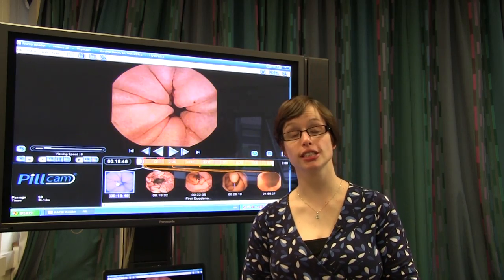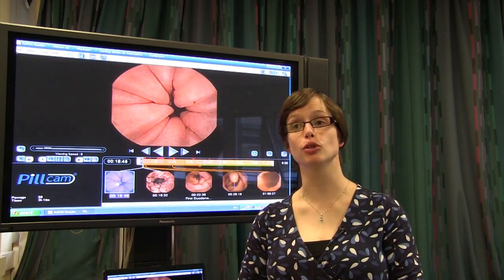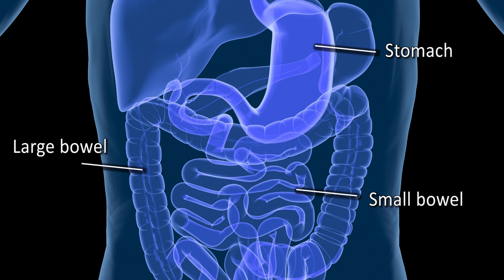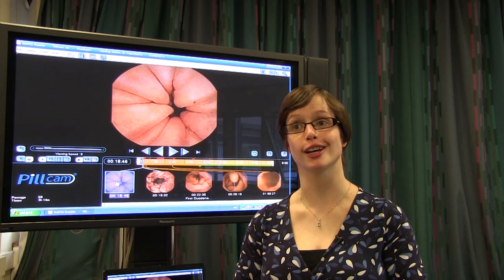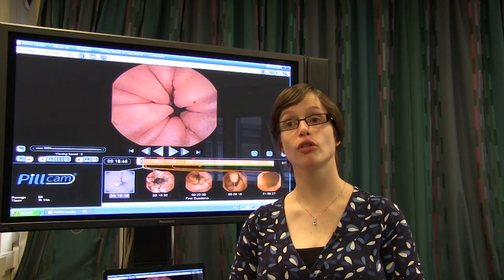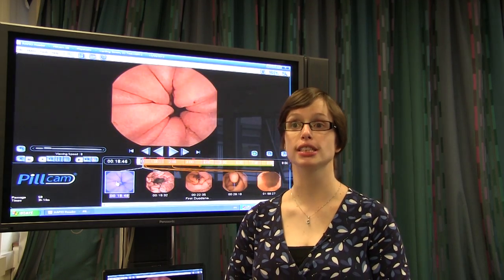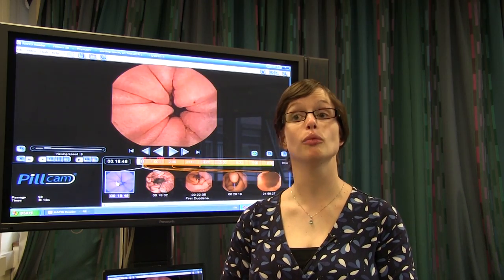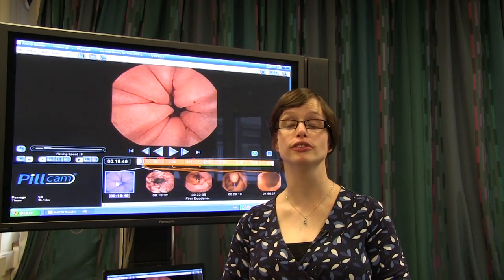As gastroenterologists, we use it to have a good look at the small bowel. The small bowel is the part of the bowel that goes from your stomach and joins it to your large bowel. We use it to diagnose problems with bleeding in the small bowel, or a disease called Crohn's disease, which is an inflammation of the bowel causing ulceration and narrowing that we can't see in very many other ways — and the pill cam is very useful for diagnosing it.